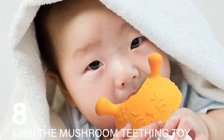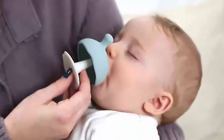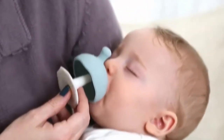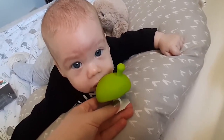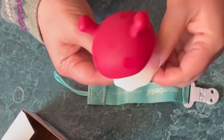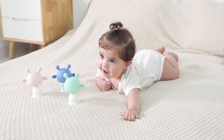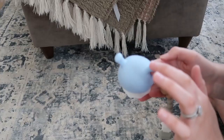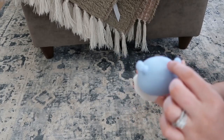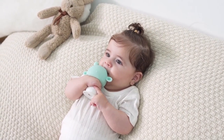Number 8: Mimi the Mushroom Teething Toy. Specifically designed for babies up to 6 months old, this teething toy is shaped for easy grip, chew, and suck, making it an ideal alternative for those avoiding pacifiers. Mimi the Mushroom can provide comfort for teething babies while also serving as a playful distraction. Its design is particularly effective for self-soothing, as the shape mimics objects babies are naturally inclined to suck on, like a breast or a pacifier. The mushroom's texture and softness are carefully crafted to provide relief during the teething phase.